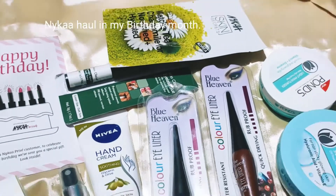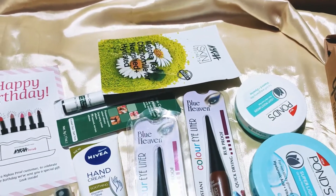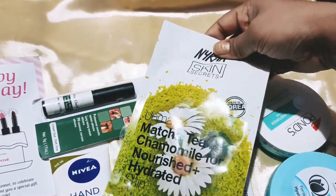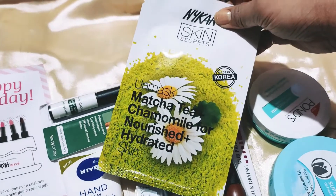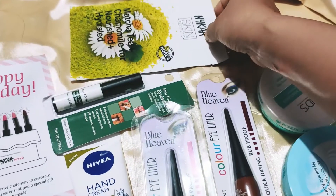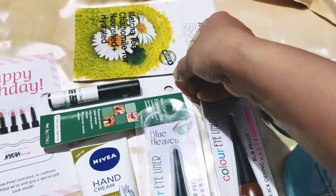Hi friends, welcome to my channel! Here is a short haul I got in my birthday month from Nykaa. It's a small haul. The first thing — as you can see — Nykaa sent me a free sheet mask that is matcha tea chamomile for nourished, hydrated skin. And this is the eyelash glue I wanted to try.